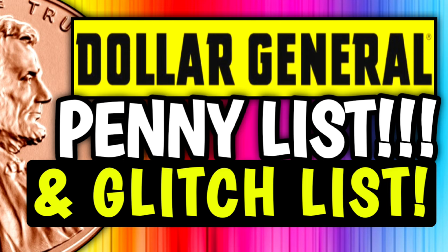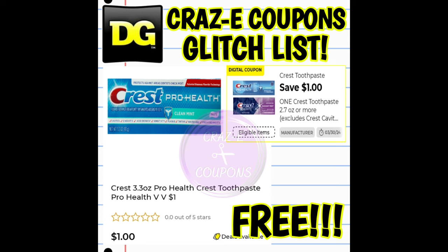Now let's get into our Dollar General glitch list. We have several new glitches going on this week, plus a couple of old ones still hanging around. Up first, we have a one-off-one for our Crest toothpaste. This digital coupon is glitching and working on the Crest Pro Health toothpaste priced at $1, found in the dollar aisle. So after the coupon, that's going to make it completely free.